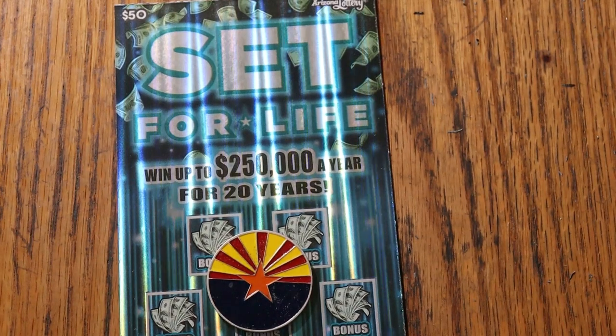What's up, YouTube AZ Scratchers, and welcome to the March 22nd edition of the One a Day in March series featuring Arizona Lottery's $50 Set for Life.